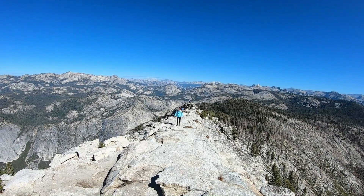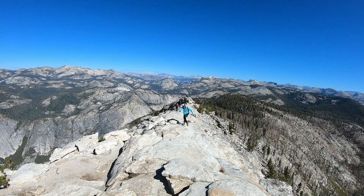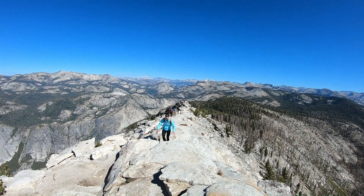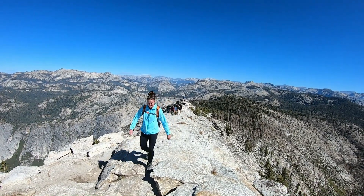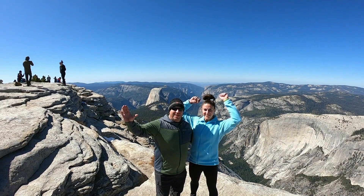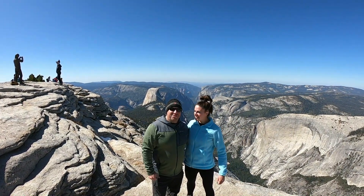Don't mind the heavy breathing — I just sound like Darth Vader. Actually, Angel's Landing was sketchier than this. We survived. We made it! We're at the top of Cloud's Rest. I was terrified.